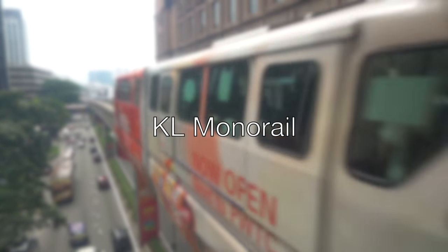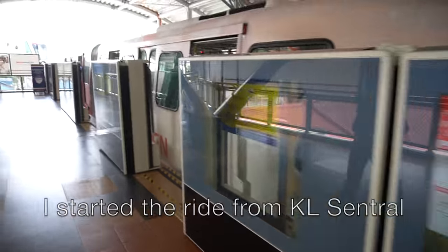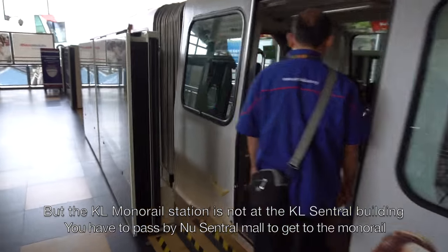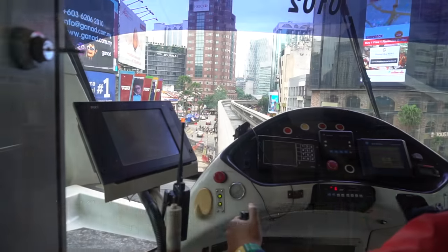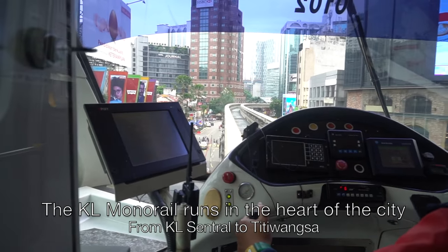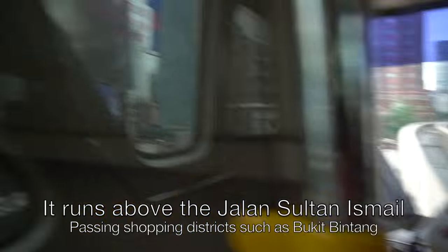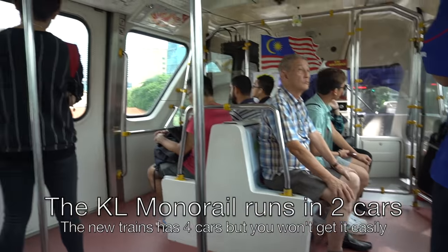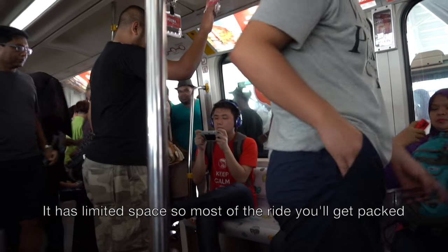Next, you must be familiar with the KL Monorail. I started riding from KL Central, though the KL Monorail station is not inside the KL Central building, so you have to walk across to get to the monorail station. The KL Monorail runs through the heart of the city from KL Central to Bukit Wangsa, above Jalan Sultan Ismail, passing many shopping districts including Bukit Bintang. It normally runs in two-car sets, and while new four-car trains exist, you won't get them easily. It has limited space, so most rides can get very packed.